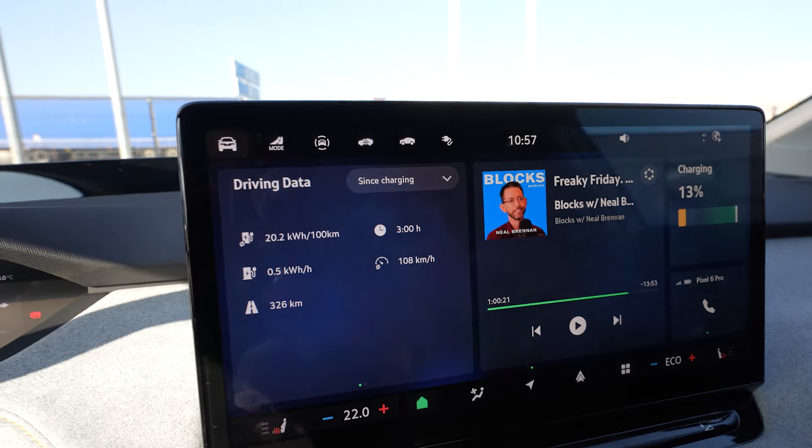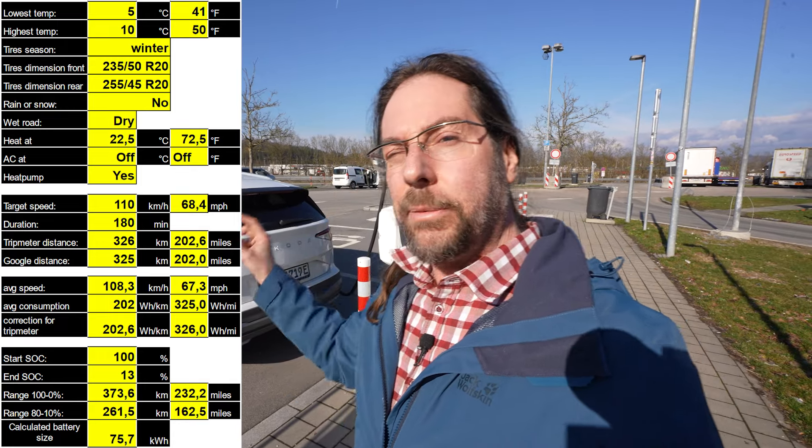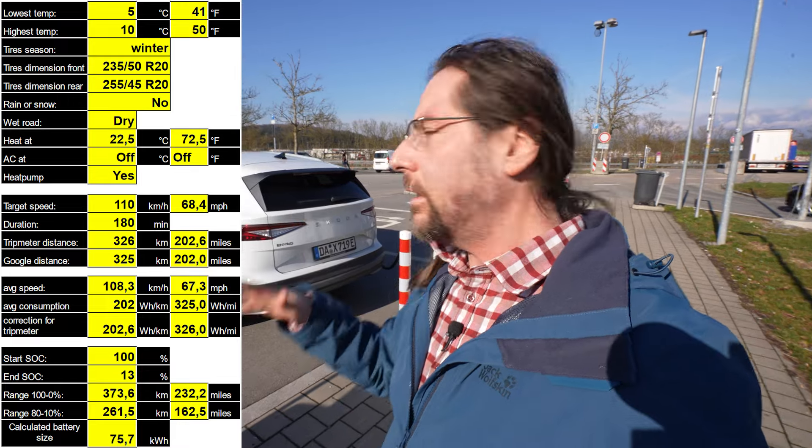Follow me on Instagram at batterylife_one. You can support the channel via Patreon or YouTube channel membership — links in the description. Using the 87 percent state of charge consumed and the kilometers driven, I calculate a projected range of 373 kilometers. I entered all the data — tire size 20 inch, temperature, heat usage — so you can see the average speed, calculated range, and real-world kilometers.